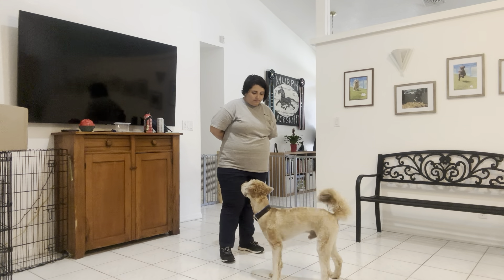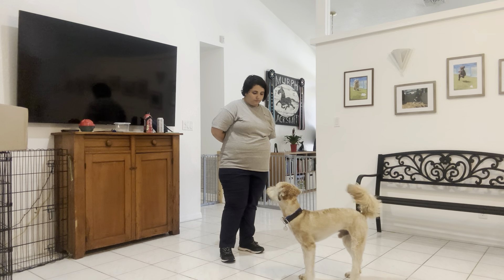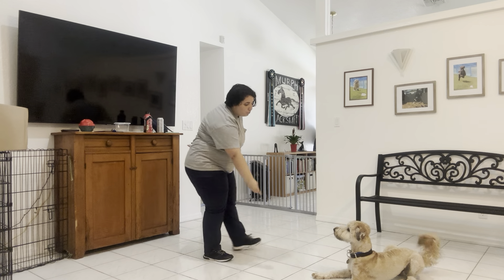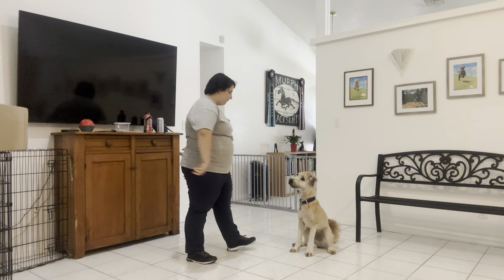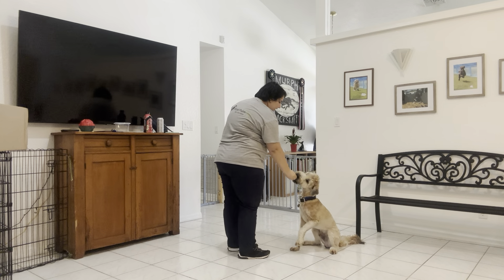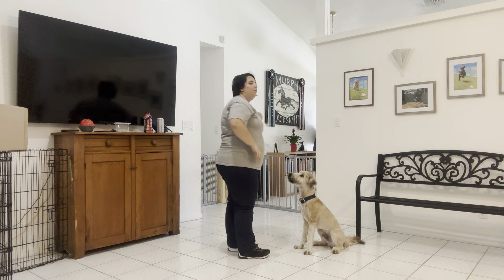Rosby, sit! I'm going to go ahead and wait for him. Now you see Rosby's trying to figure out what I'm asking him to do — I'm looking for a sit. Yes! I just adjusted where my treat was, and the second his butt hit the ground, yes! Give him the treat. And once again, I'm just treating multiple times to reinforce that sit. We're going to do that one more time, but he's doing excellent.